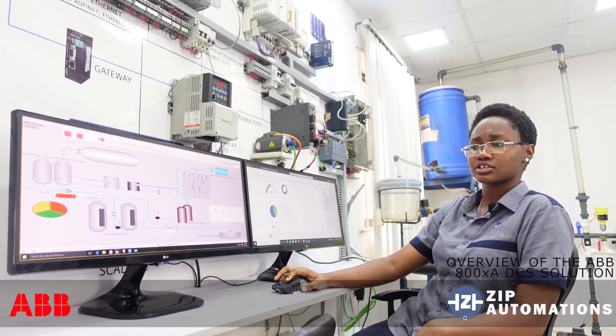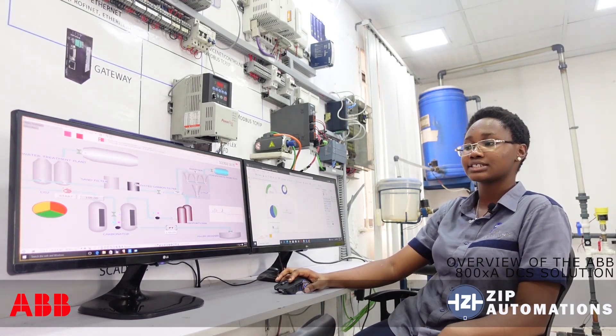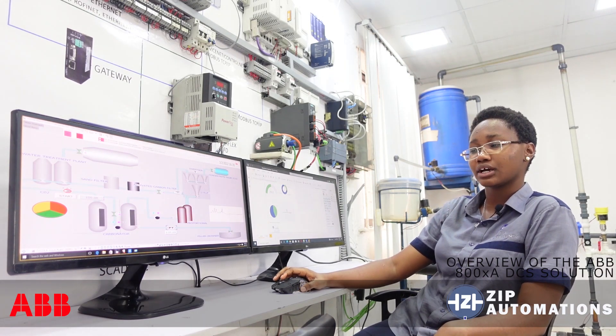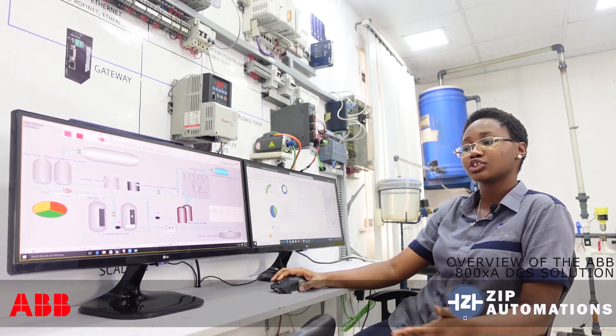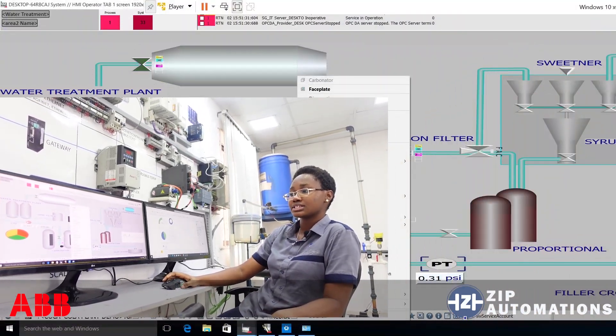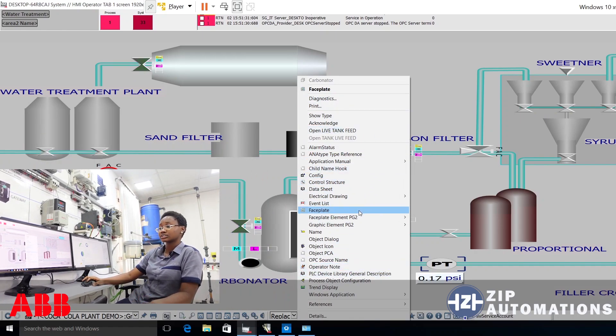I'll be highlighting some special features of the 800XA operator workstation based on aspect object technology, which allows you to access more information about different objects at the click of a button. Simply speaking, I could right-click on a selected object and be able to access a plethora of information, ranging from its manual, its electrical drawing, its P&ID drawing.